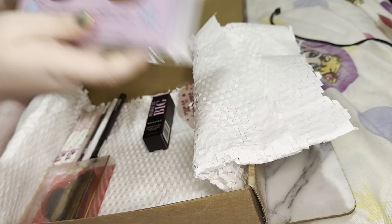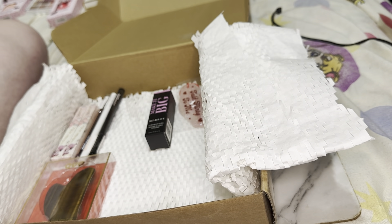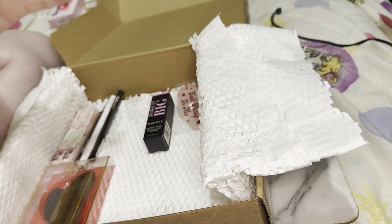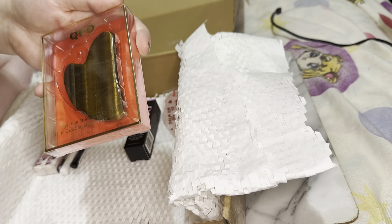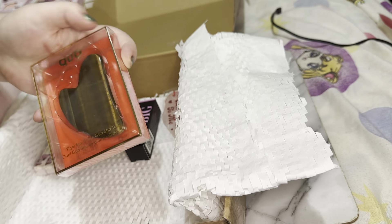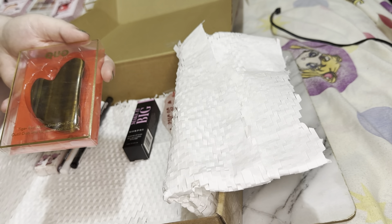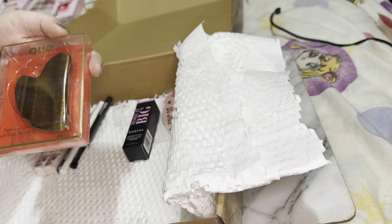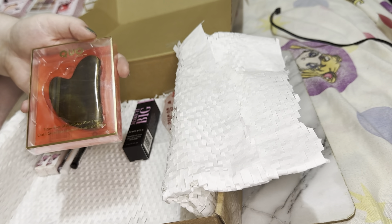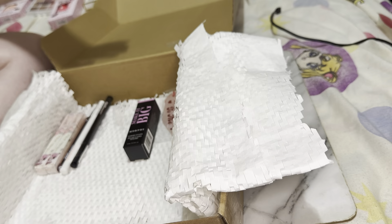We then have a hydro gel lip mask and some under-eye hydro patches — both of these will go in my giveaway because I have enough eye patches; I do a mask like every night now because I have so many in my collection. I'm also going to add this gua sha massager to my giveaway. These are amazing — I have two of them on my makeup desk and I use them for my chronic pain, massaging the muscles in my shoulders, my jaw, and sometimes even my scalp. I already have two of them, so this goes to the giveaway.